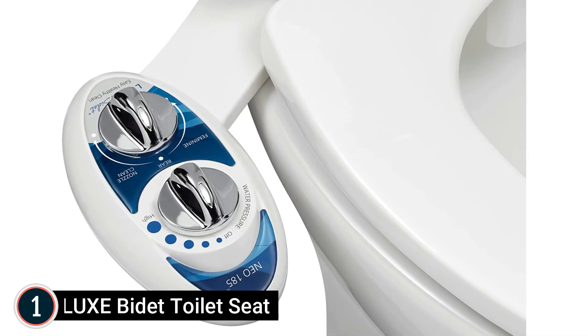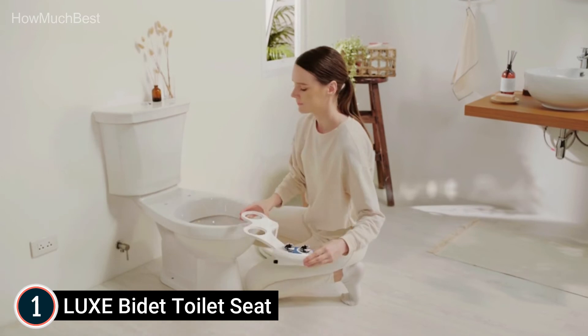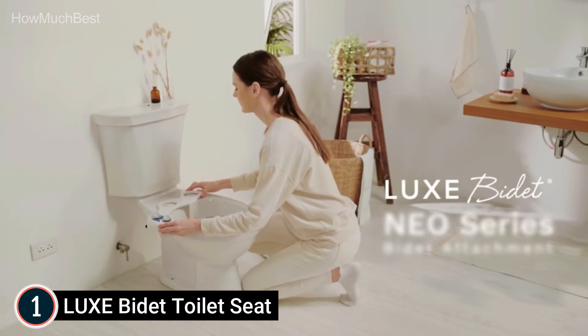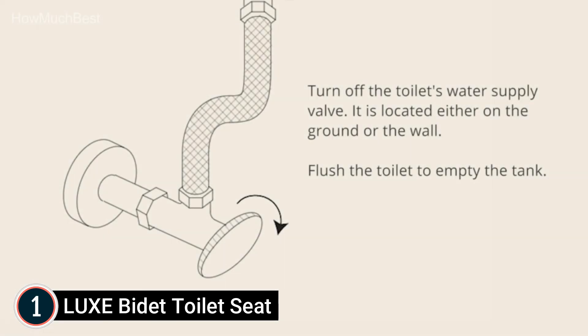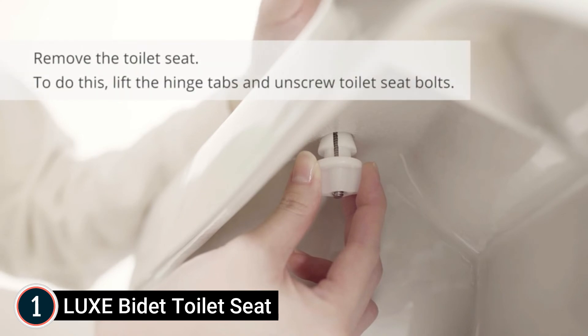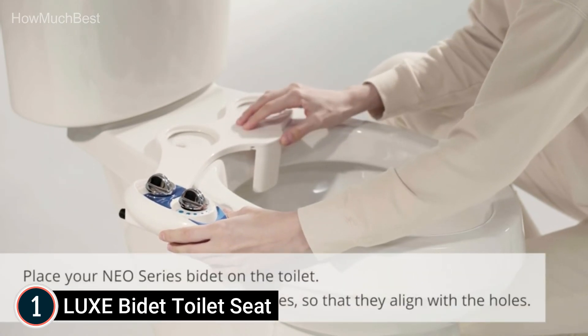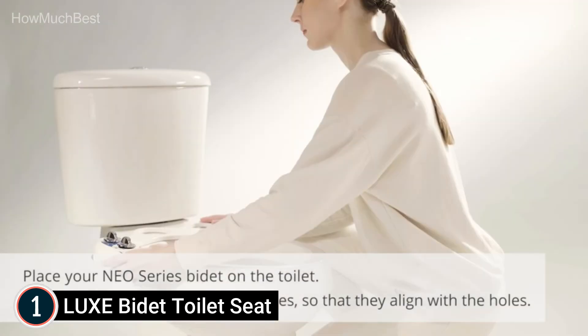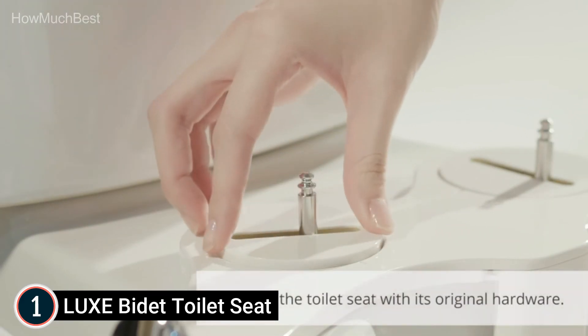The top pick in our list is the Luxe Bidet Toilet Seat. It features a direct-facing second nozzle designed for feminine use, with dual nozzles for frontal and rear washing. The feminine nozzle helps keep your body clean throughout the monthly cycle and can be useful for new or expecting mothers. A hygienic nozzle guard gate protects the nozzle for the cleanest and most sanitary experience, with the nozzle retracting automatically behind the gate guard following each wash.